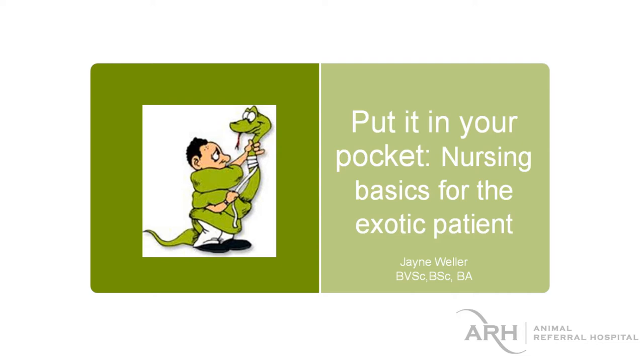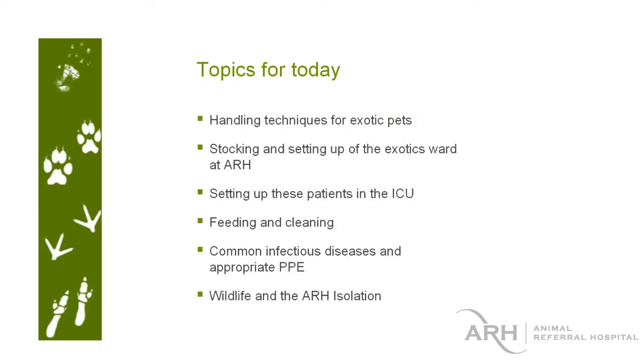We're going to go over some general stuff and also some stuff that's really important for exotics care in our hospital. These are the basic topics we're going to try and cover in a really quick period of time. Hopefully if you have any questions or want to go over any of the practical stuff we touch on today, we can do that during the day. We're going to go through most of the animals we see in hospital — handling, how to set them up, and what they typically eat.